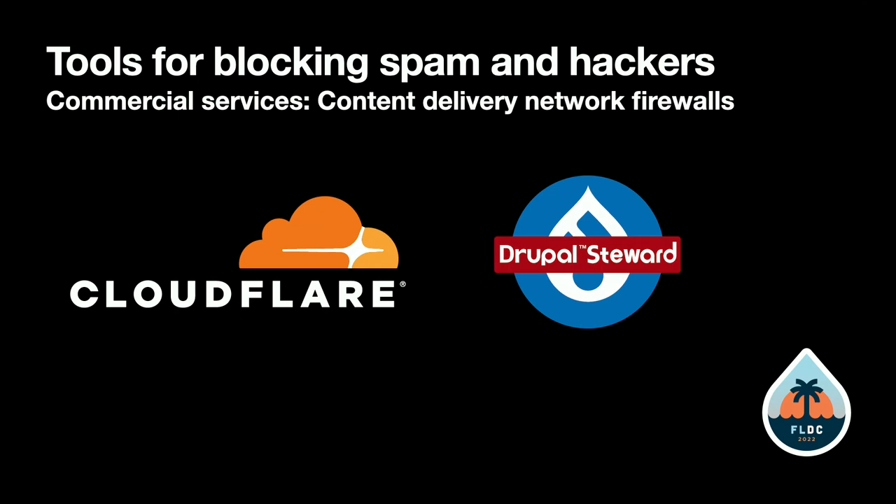Those are the commercial services you can use — they're fairly affordable. CloudFlare has a free tier with lots of configuration options, including firewall rules for blocking all non-US traffic, bot detection, and edge services.